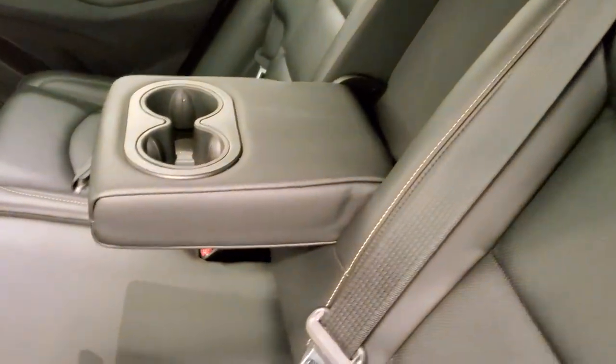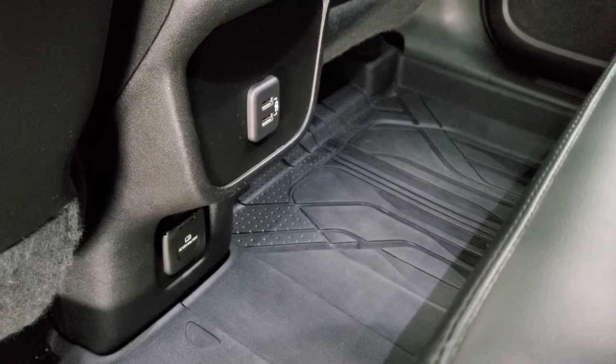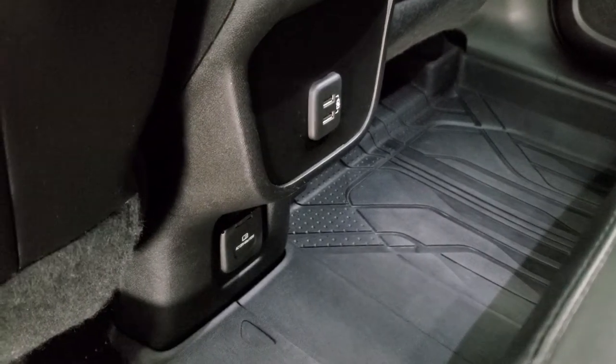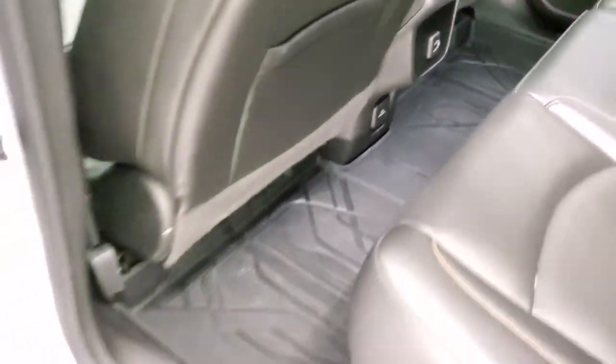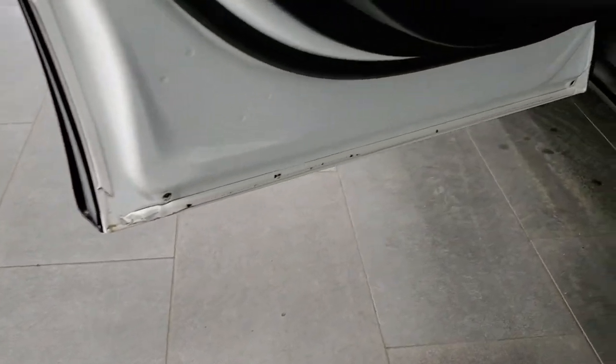The seats go back up just like so. You get two USBs back here. There's also a 120-volt, 150-watt plug-in down there. Child safety locks on the back doors, and the bottoms of the doors all look really good on this vehicle.